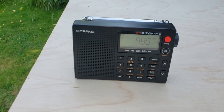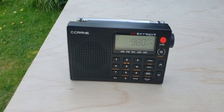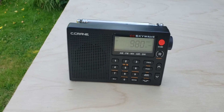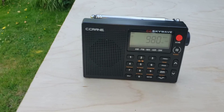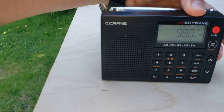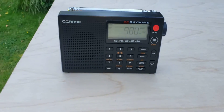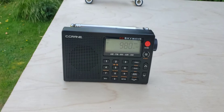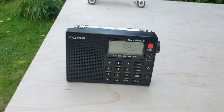Let's see what we get on the stock CC SkyWave. 980 CKNW has a talk format, and maxing out the volume here on the stock CC SkyWave, I've come up with something about S1. I hear a male voice, but definitely nothing to shout about.